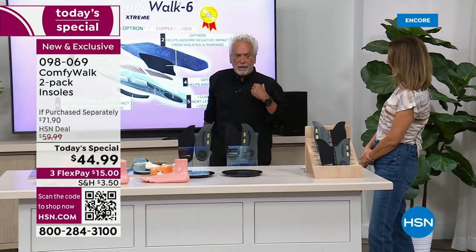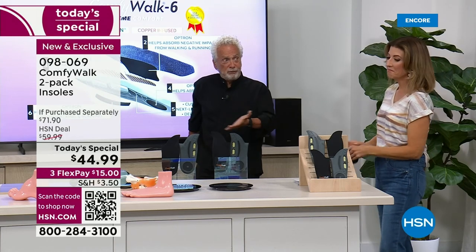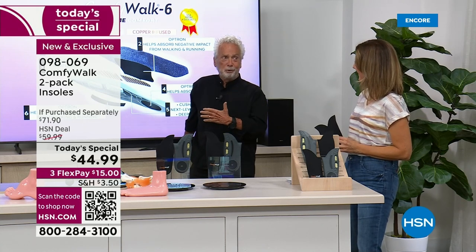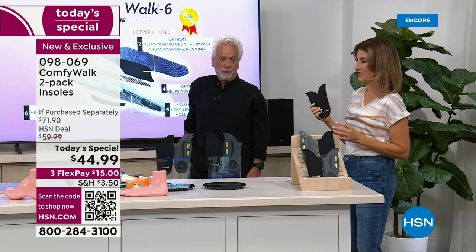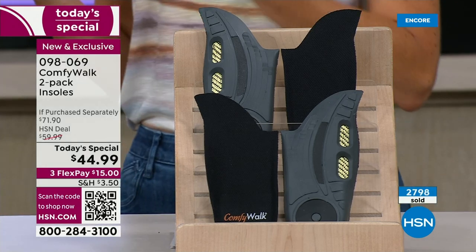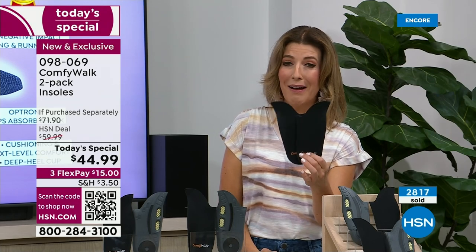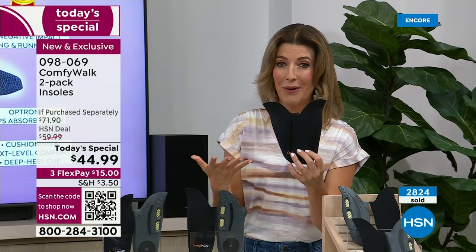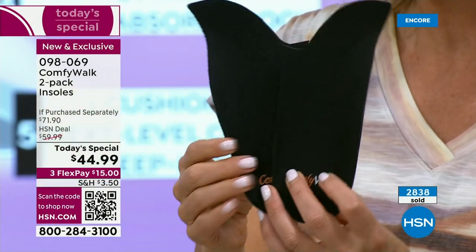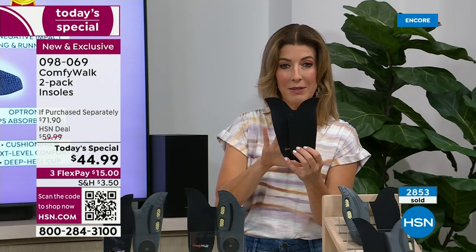The history of insoles started thousands of years ago with the Egyptians, who used palm tree leaves in their footwear to have the comfort. Here we are, the last generation, walking on really hard floors everywhere — sidewalks, pavement, concrete, hardwood, linoleum, parquet. Wouldn't you love a great pair of insoles? With Comfy Walk you don't have to trim them, cut them, or measure them. How many pairs of insoles have I messed up because I cut them too short? This is the last pair of insoles you'll ever need to buy.